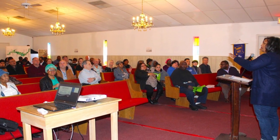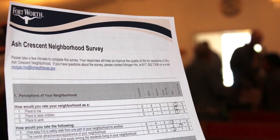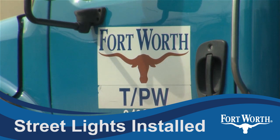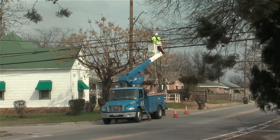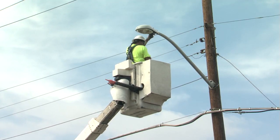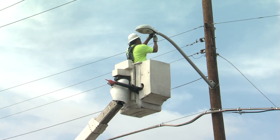It all started with community meetings and a survey. Residents told us they needed better lighting to reduce vandalism. The city has replaced nearly 150 street lights with LED fixtures and is installing dozens of new lights to brighten areas that were dark before.